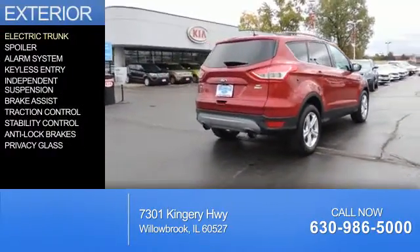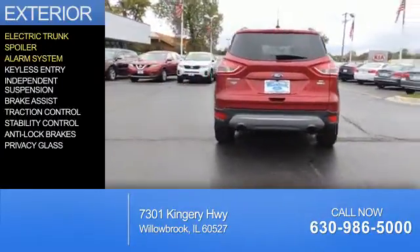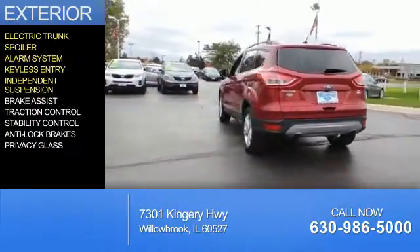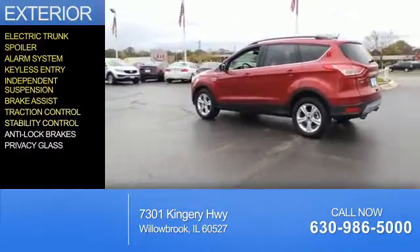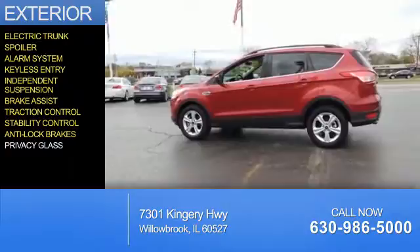The features include electric trunk, a spoiler, an alarm system, keyless entry, independent suspension, brake assist, traction control, stability control, anti-lock brakes, and privacy glass.